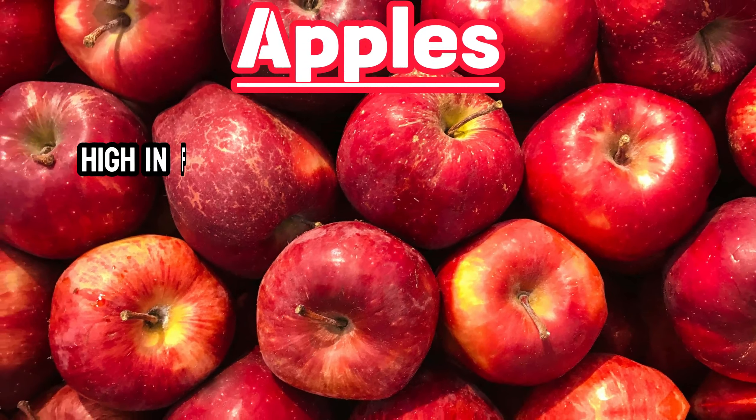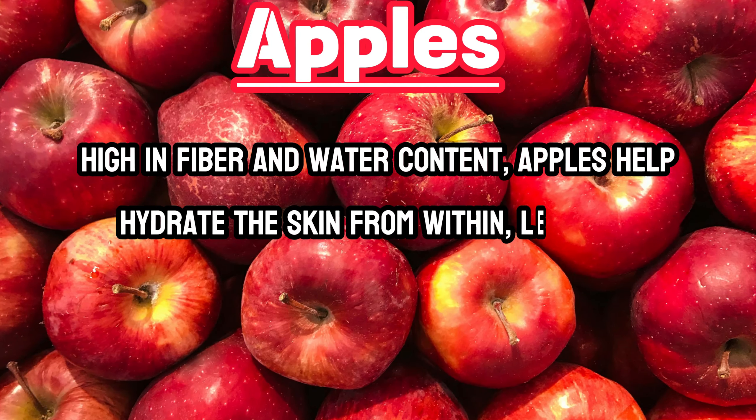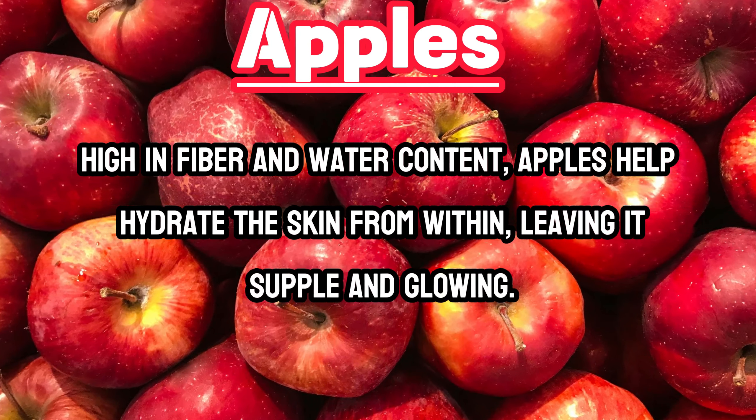Apples. High in fiber and water content, apples help hydrate the skin from within, leaving it supple and glowing.